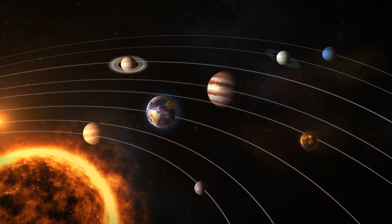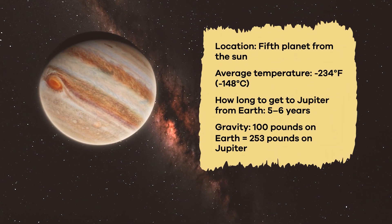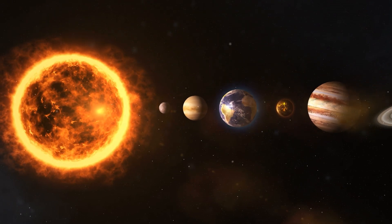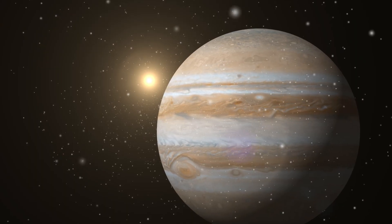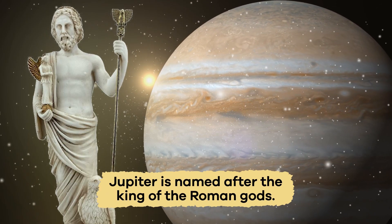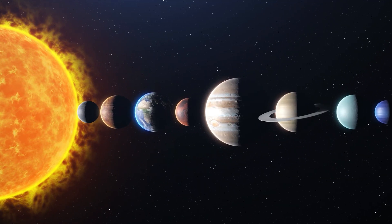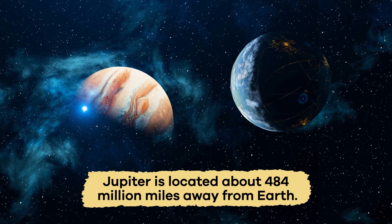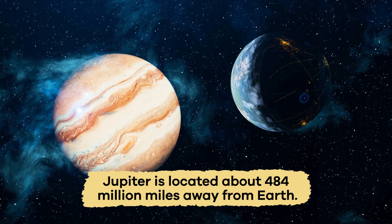We are learning about all of the planets in the solar system. Today, we are focusing on the fifth planet from the Sun, Jupiter. Jupiter is the largest planet in our solar system. Its massive size is one of the reasons why Jupiter is named after the King of the Roman Gods. Because of its place in the solar system, Jupiter is one of the colder planets and is located about 484 million miles away from Earth.